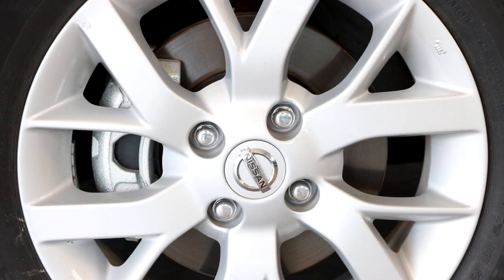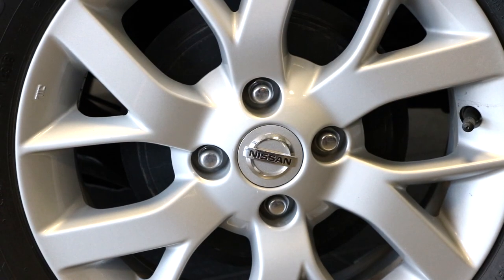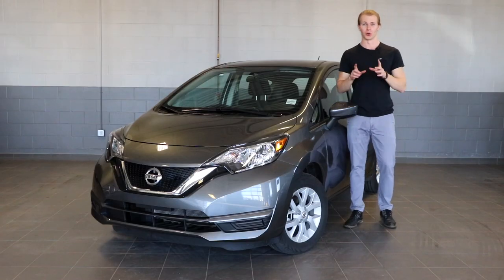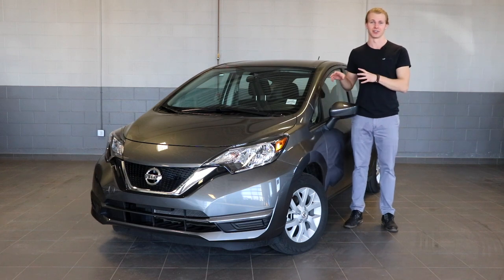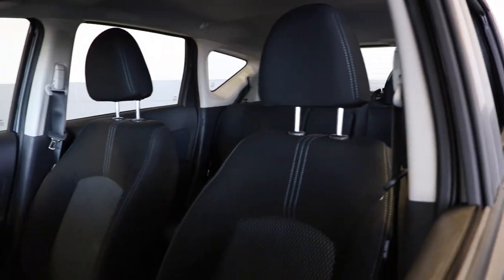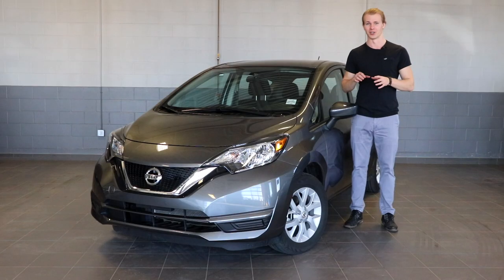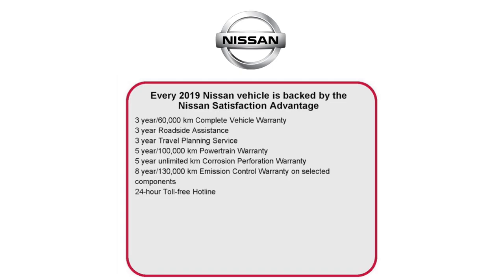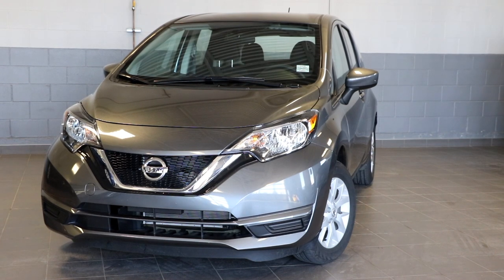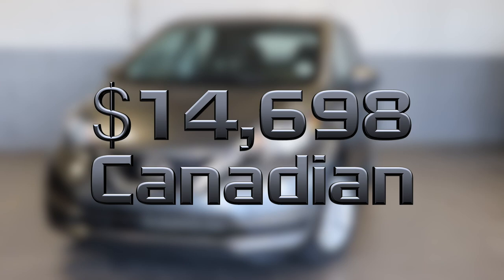The Note also comes fitted with front disc brakes and rear drum brakes that slow down 15-inch rims with all-season tires. One of the biggest things with the Versa Note — quite literally — is the interior space. Your average car can fit five people, but what gets me is how comfortably the Versa Note can fit five people. And just like most Nissans, there is a three-year and 60,000 kilometer warranty, and the base price of the 2019 Nissan Versa Note is $14,698.